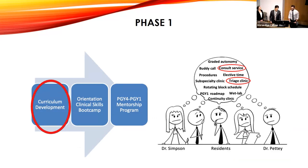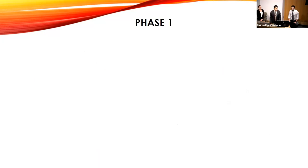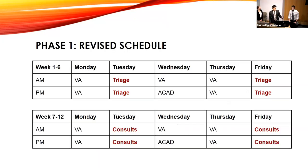After this, we started this whole project with Dr. Petty, Dr. Simpson, and many other residents to help improve things. We looked at first the consult service and the triage clinic, and we revised our schedule. We built it in so that the VA intern could come over to the Moran and work in a triage clinic along with the consults residents. The first six weeks are in triage Tuesday and Friday, and then in the last six weeks they're on consults.